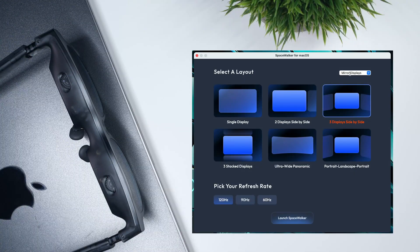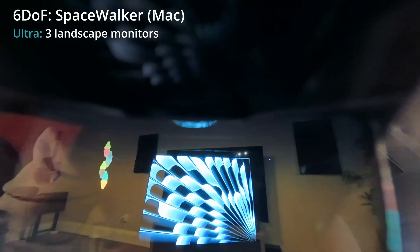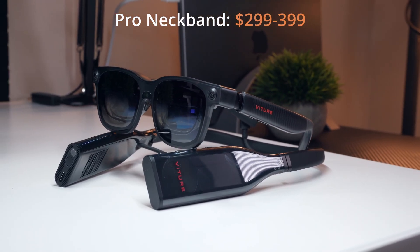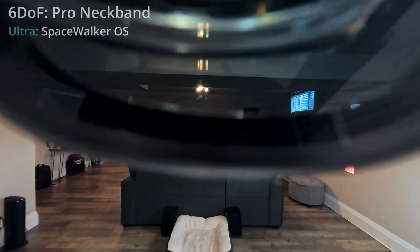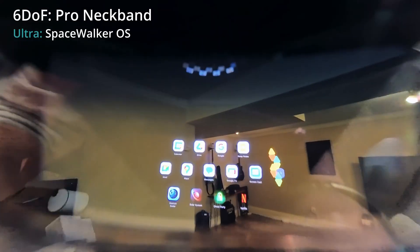On Mac, the Spacewalker app goes a little further. It lets you configure the refresh rate and pin different virtual screen arrangements around you in space in either 3DOF or 6DOF, depending on which glasses you're using, without needing the XR adapter. It's clearly focused on productivity, allowing you to bring multiple virtual monitors with you wherever you go, whereas the mobile experience feels more targeted at supersizing content consumption.